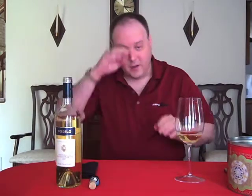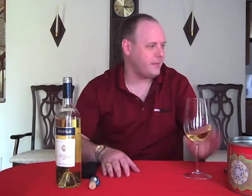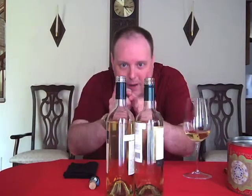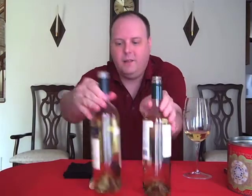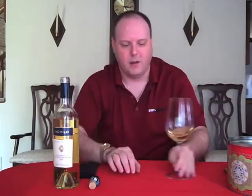I already smell some stuff off of this one. You can really smell it just from the bottle. A little New Zealand Sauvignon Blanc. And the color — it's kind of hard to tell on video, but there's a definite big difference. This one is a little bit darker than the other one.